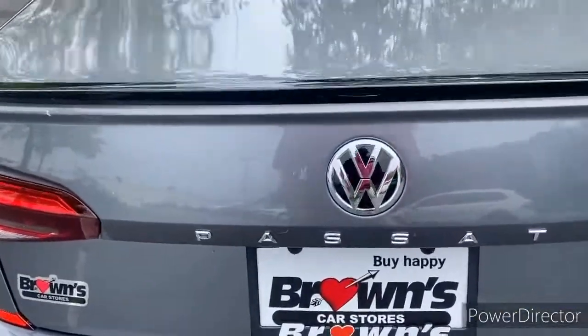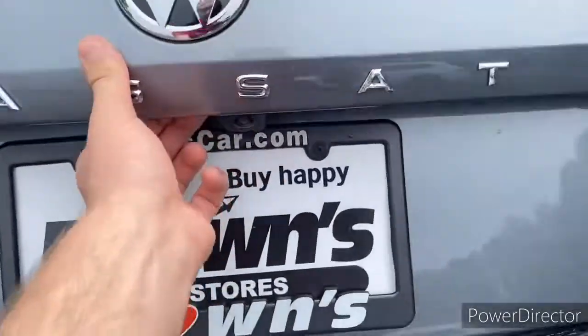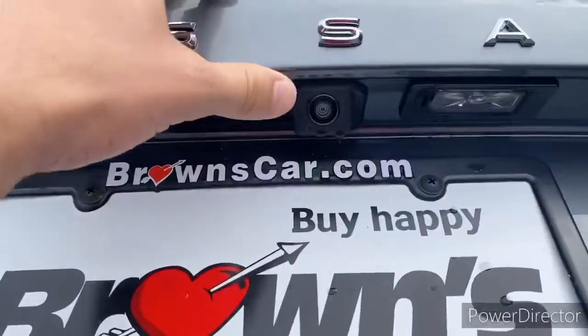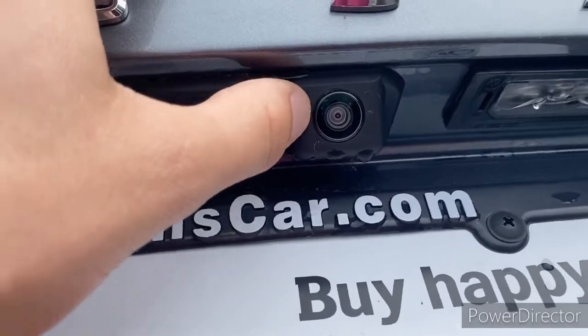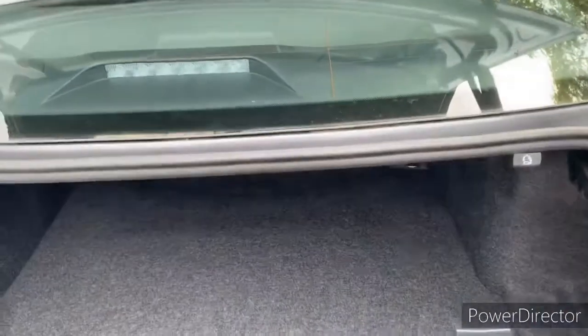We have the Passat logo on the back with the name along the side. Directly under the emblem there's the switch and the backup camera. It's a high-resolution camera paired with a high-resolution screen in the center infotainment screen.